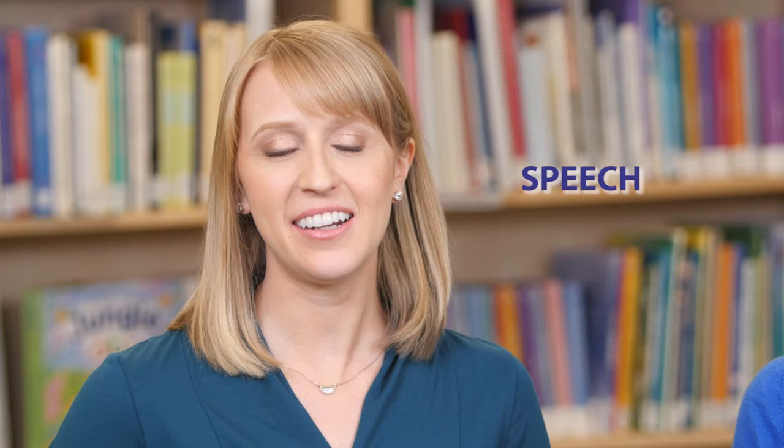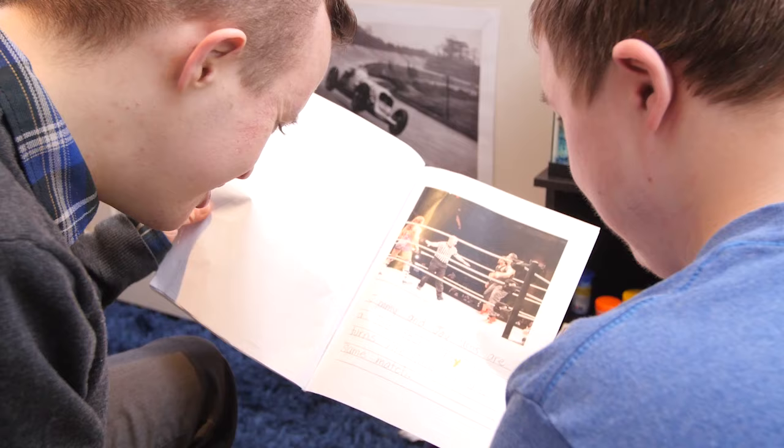Speech quality is also challenging — the clarity of our message is affected by sound articulation, stuttering, and voice characteristics. And finally, social communication or pragmatics — the many unspoken rules, routines, and expectations we follow to make conversations successful.